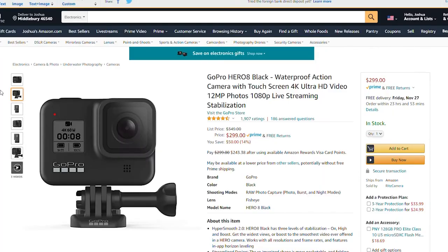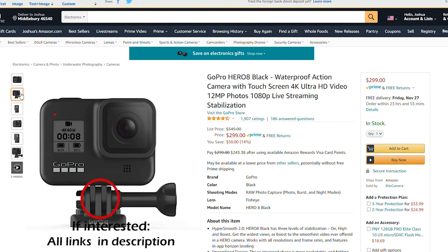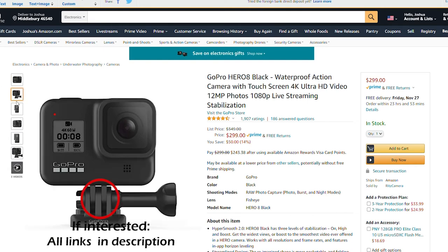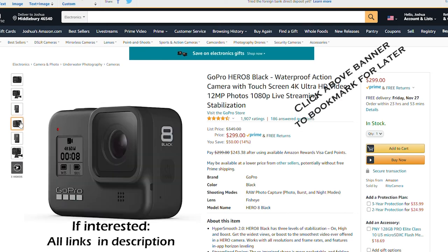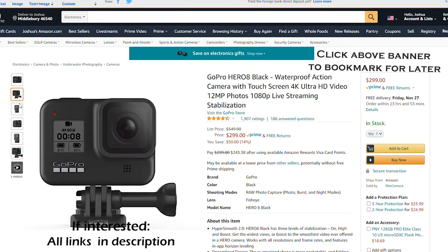Number five of seven is the GoPro Hero 8 Black. I personally have this and I love this camera — it has foldable wings on the bottom which allows you to mount it directly without any case, and the stabilization is just amazing. If you'd like to see footage I've personally shot with this, there's a link above and in the description.